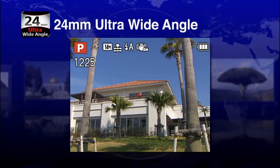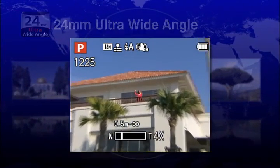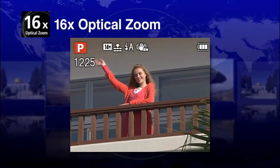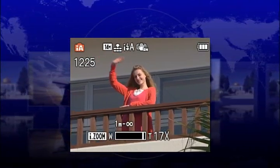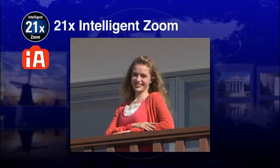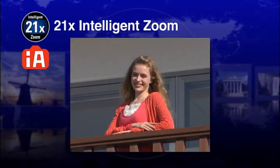Take panoramic scenes, or get close up with 16x optical zoom, or 21x closer with intelligent zoom. Trips become truly memorable.